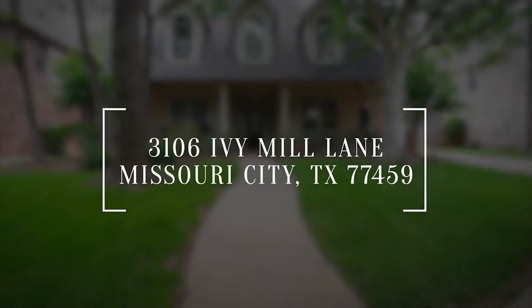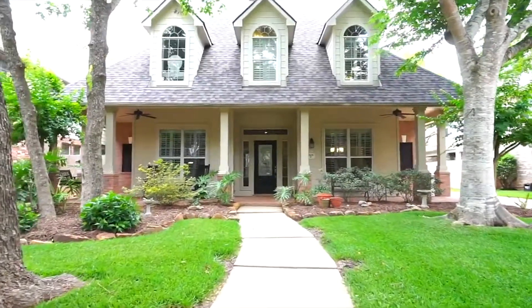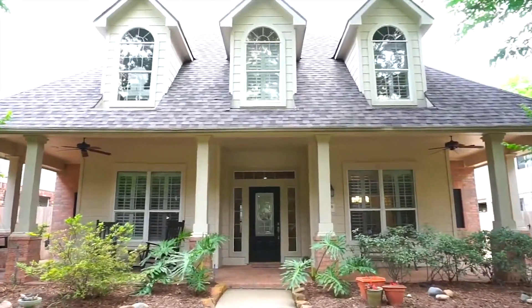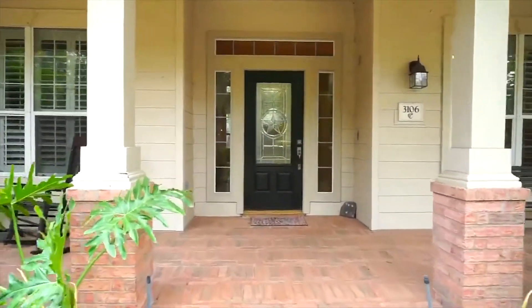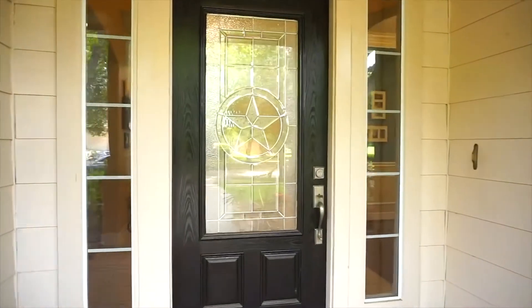Welcome to the walkthrough video tour of this lovely home for sale in Missouri City, Texas. What a gorgeous front porch. This home is so inviting with four bedrooms and three and a half bathrooms. Ceiling fans on the front porch where you can spend so many hours visiting. This home was built in 2000. It's two stories with a two-car garage.